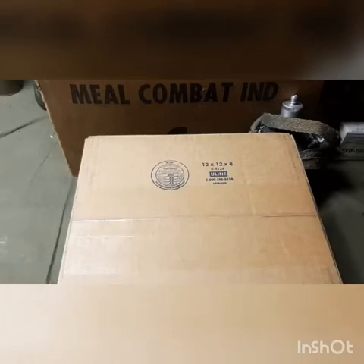Dan here with a quick unboxing video. I recently discovered a surplus website called Army Surplus Warehouse and they had some cool vintage stuff.